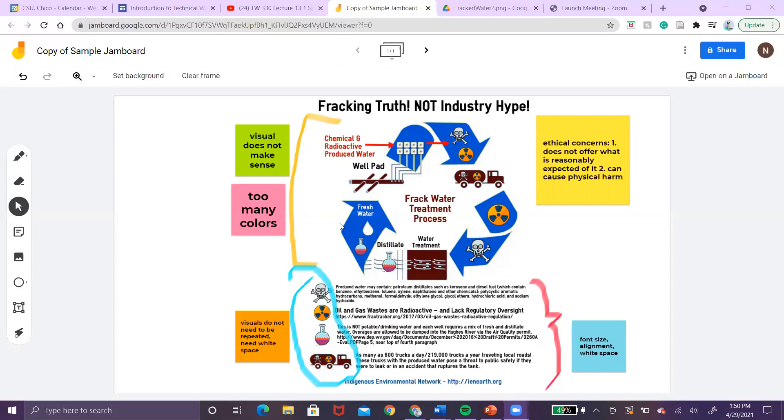In the yellow bracket, this visual doesn't really make sense, which would be very confusing to the audience. There are also too many colors throughout the infographic.